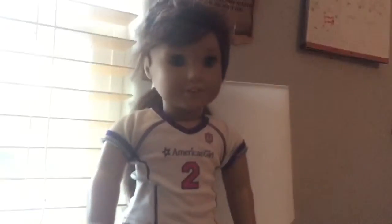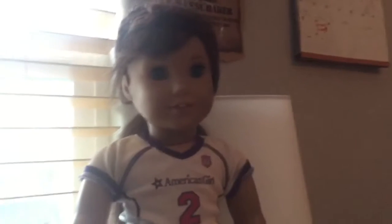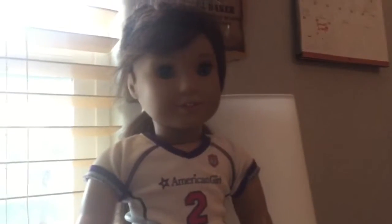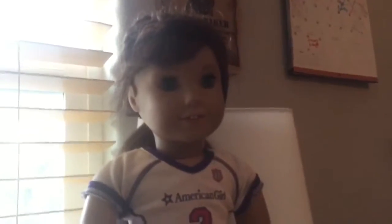Hey guys, it's AJ Fruits Next and today I'm going to be showing you my birthday haul from my family. I'm really excited because I got so many wonderful things from my family, so let's go ahead and get started.